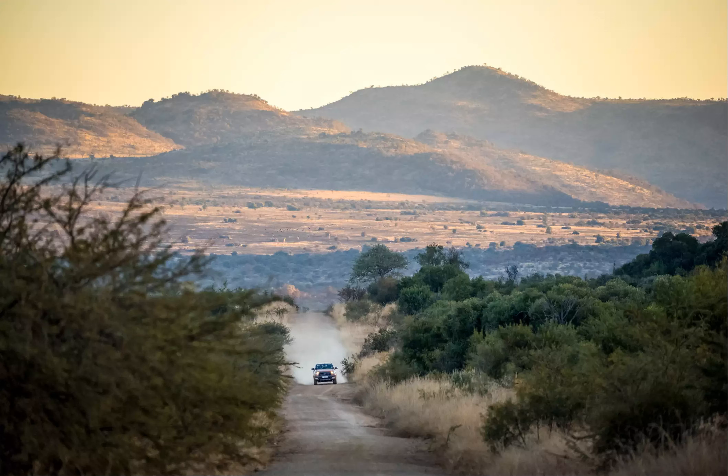This adventurous route connects some of the province's best game reserves and wilderness areas, and provides accommodation in 12 scenic camps. You can download an overview of the camps here.